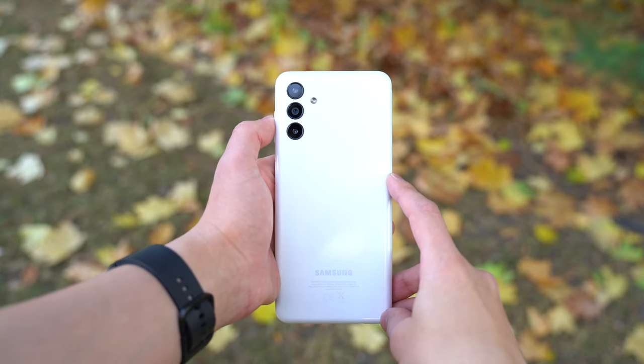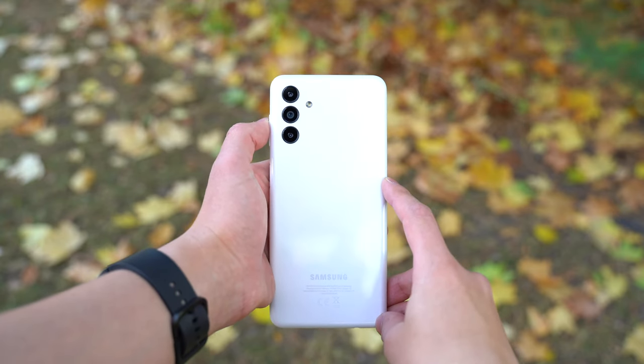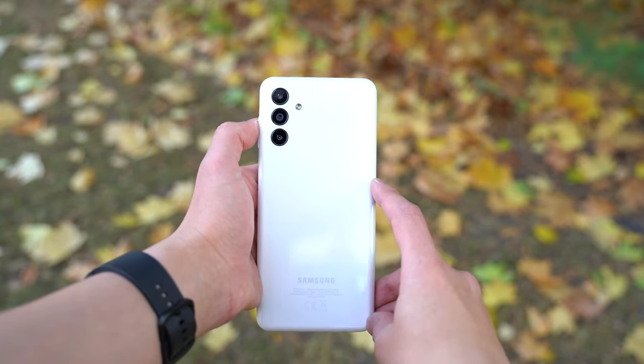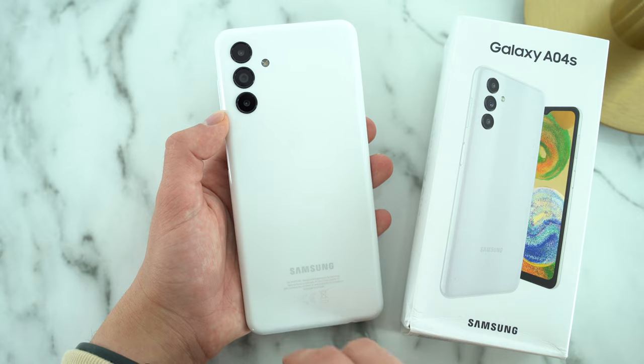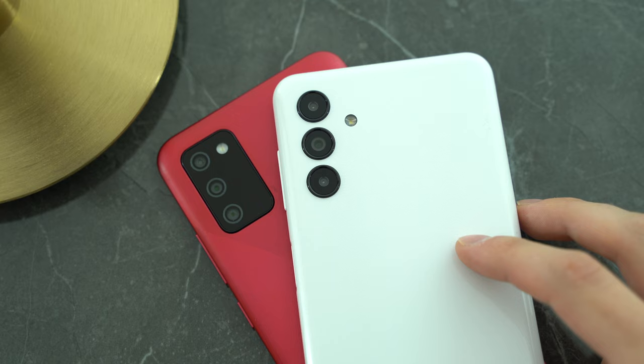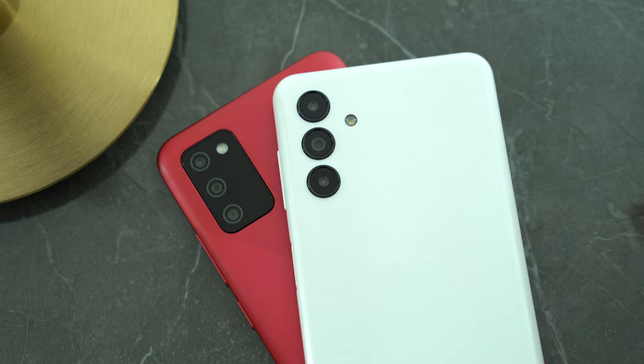On the Samsung Galaxy A04s, we get a design revision to that back plastic, which is now glossy. There's a pattern of lines like waves that do a good job of masking fingerprint smudges. The main rear camera lens has seen a major megapixel count improvement coming from the Galaxy A03s and the A02s before it. I still have the A02s, so I'll be comparing them side by side for the cameras, and we'll see if 13 megapixels to 50 megapixels really is that dramatic or not.